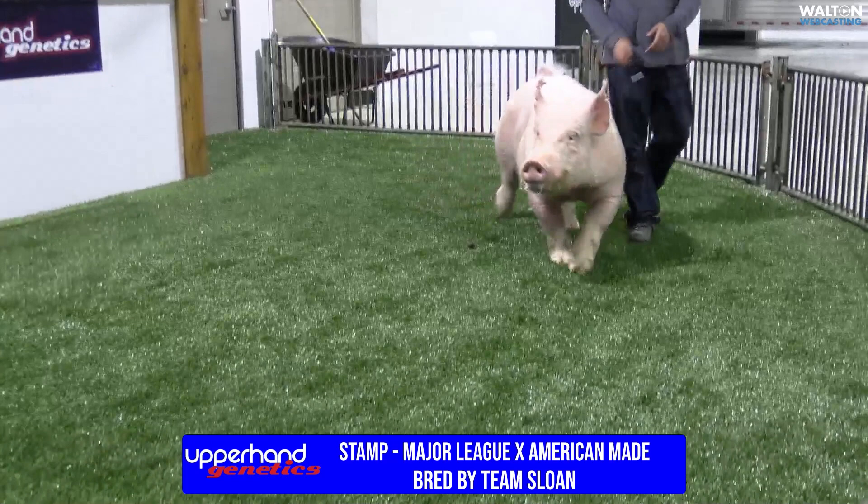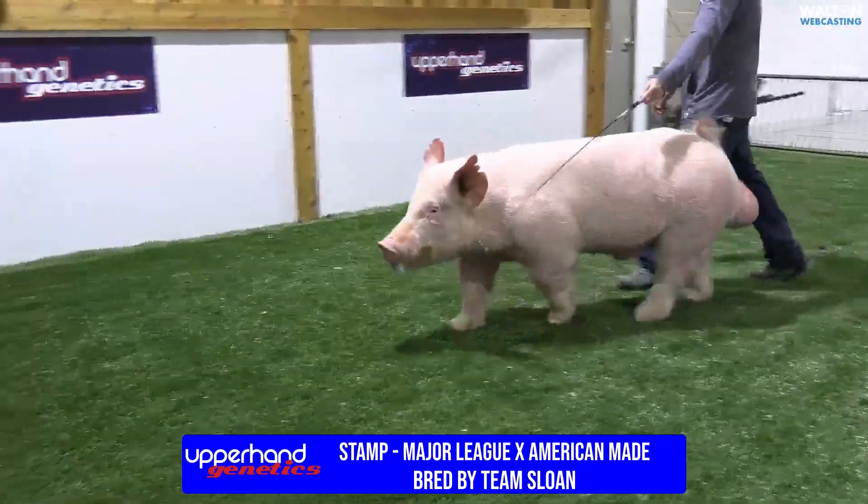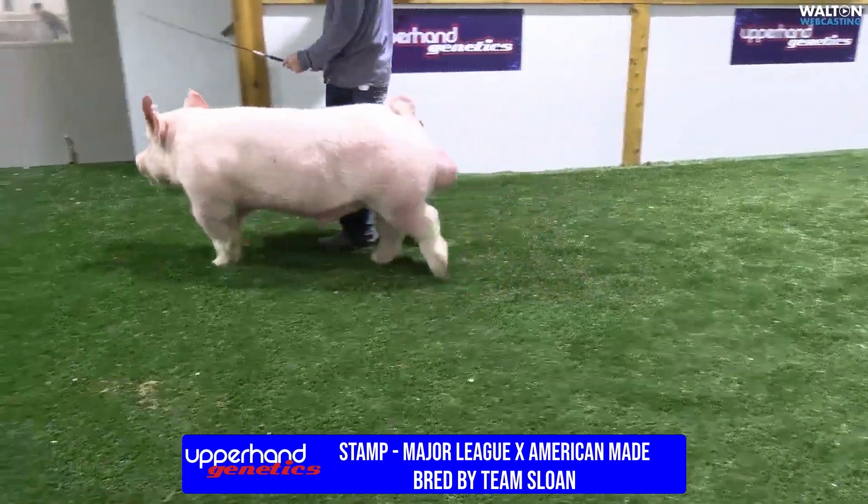Adrian and I made that trip, and this hog here hit me extremely hard. He is a major league American-made, bred by Team Sloan.